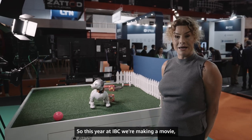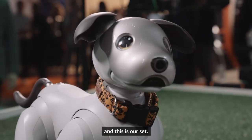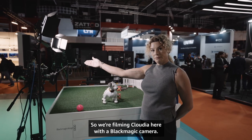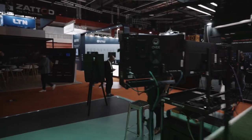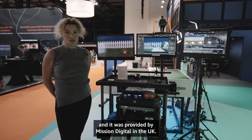So this year at IBC, we're making a movie. This is our star, Claudia, and this is our set. We're filming Claudia here with a Blackmagic camera. And if you come over here, I can show you what's really happening. This is a DIT cart, and it was provided by Mission Digital in the UK.